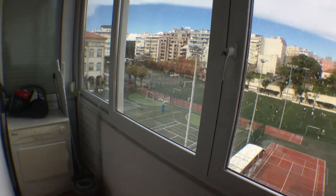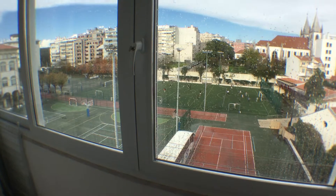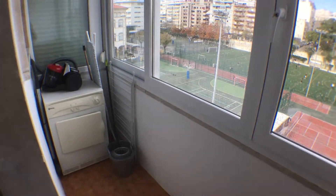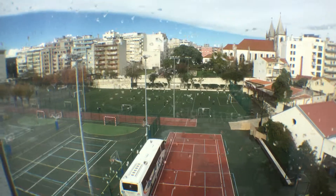This is another Marquise, facing the same side as the other one. We have a dryer here, and once again the view onto the football fields. All right guys, I hope you enjoyed the visit. Take care, bye!